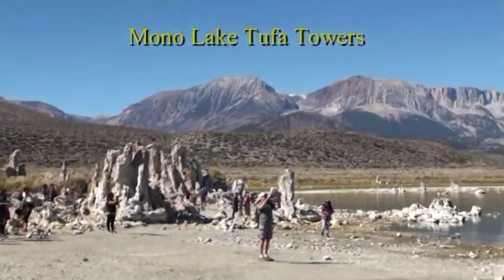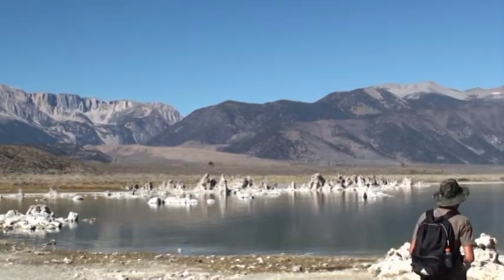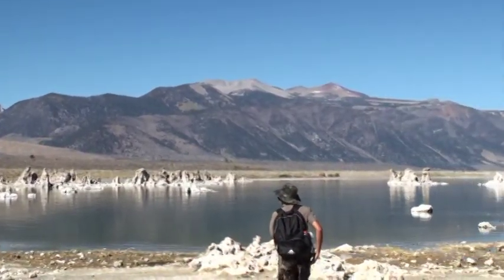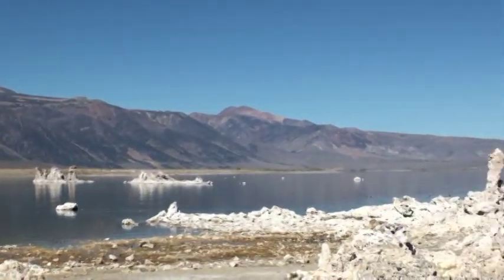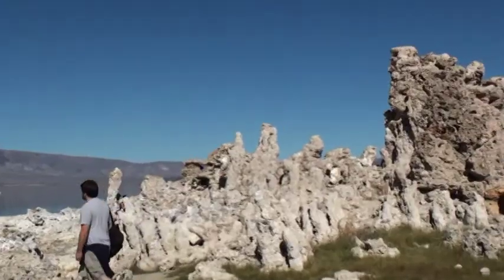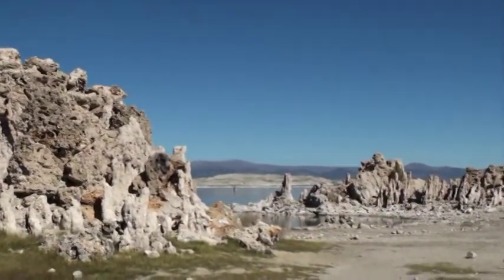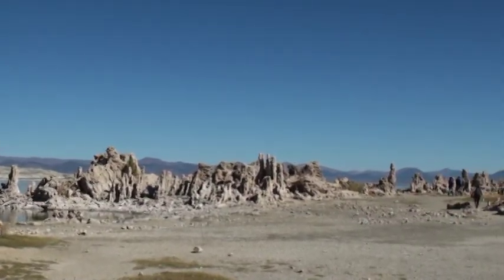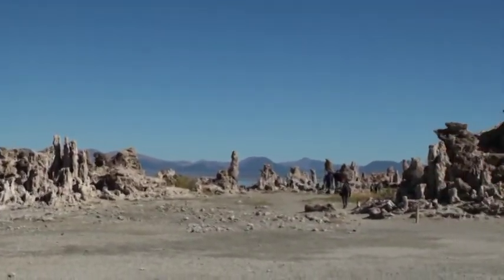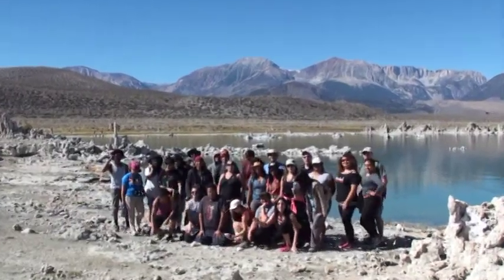This is world famous Mono Lake. It has strange two-foot towers formed out of calcium carbonate. We are assembling for a group photo here.